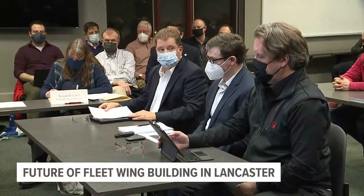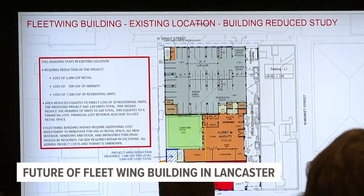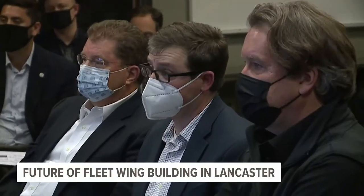Hager Parking Properties plans to knock it down to make way for a multi-residential building with business retail space. We're not trying to demolish the building and throw it in the dumpster.